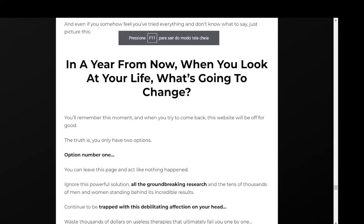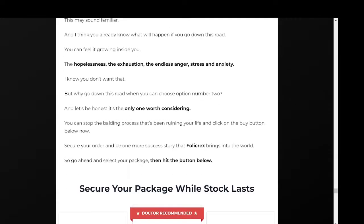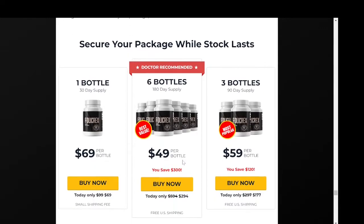Hi, my name is Bruno and today in this video I'll tell you everything you need to know about Follicrex. Before you actually buy this product, I also have some really important alerts, so pay close attention to what I have to tell you.